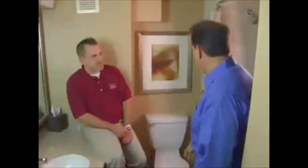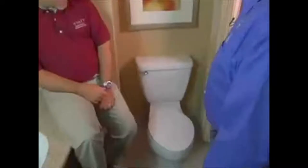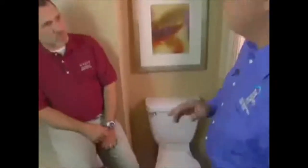So Ron, we're here at a guest bathroom at the Hyatt. Is this one of the new Champion 4s that you guys have installed? Take me back to the beginning before you first heard about Champion. What kinds of problems were you having with your toilets here? Constant toilet backups and overflows and flooded guest rooms and bathrooms.